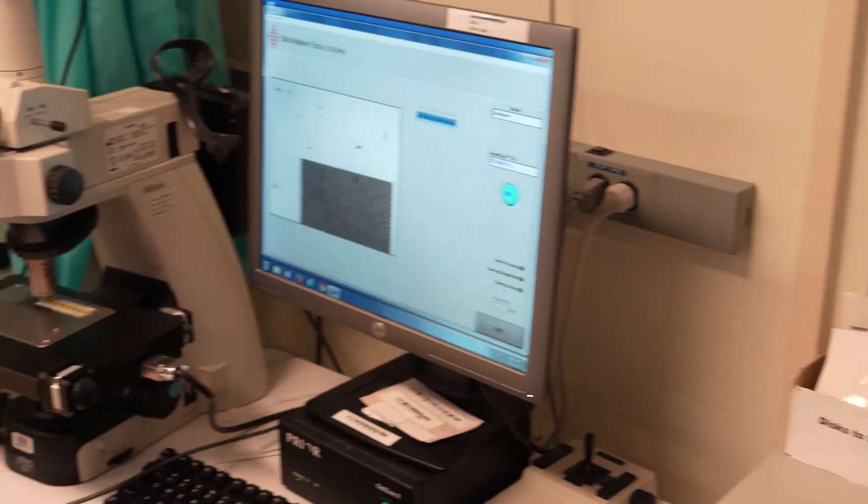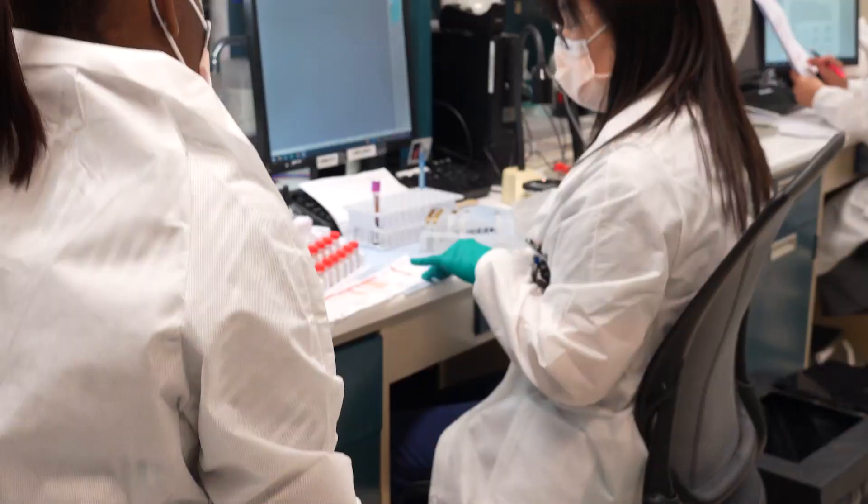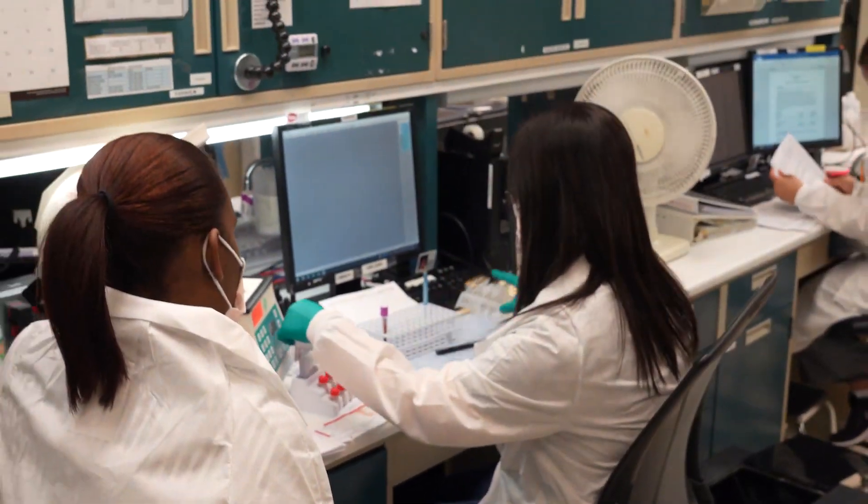In addition to our AABB, FDA, and ASHI accreditations, we maintain special accreditations for our immunohematology reference laboratory and two educational training programs: the Transfusion Medicine Blood Bank Fellowship and the Specialist in Blood Bank Technology program. There are over 200 employees in the DTM CCE.